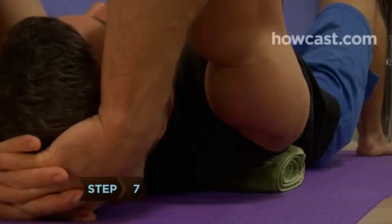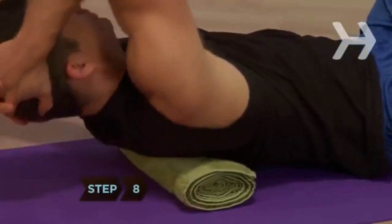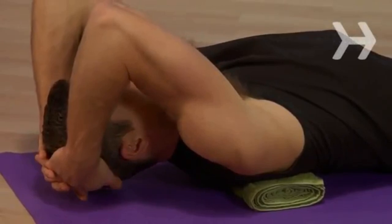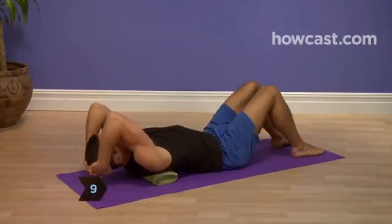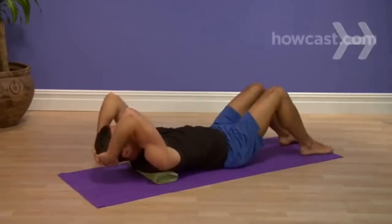Step 7: Hold for 5 seconds. Step 8: Rise up slightly, slide the rolled towel up 1 inch, and repeat the stretch. Step 9: Continue rising up, sliding the rolled towel 1 inch higher, and repeating the stretch until you have stretched from the base to the top of your shoulder blades.